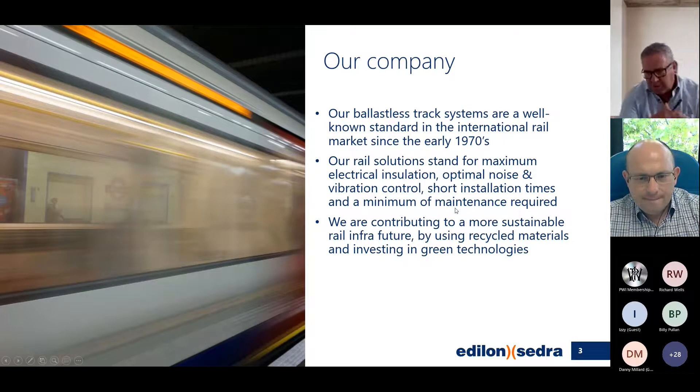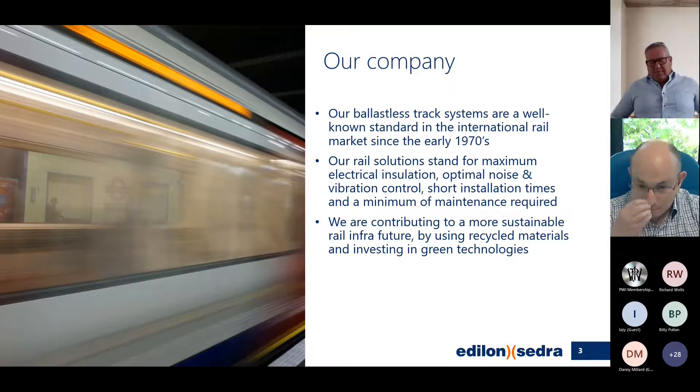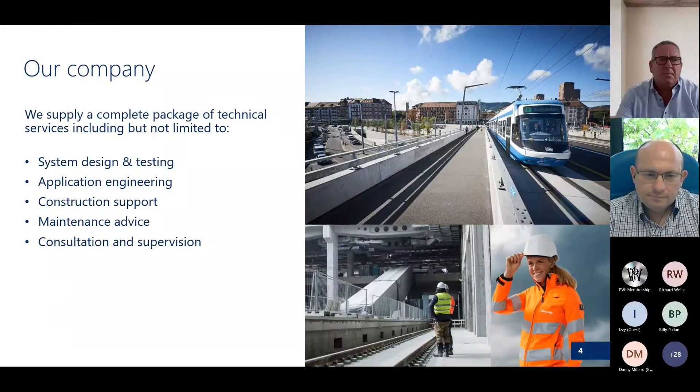We also contribute to sustainability infrastructure, using recycled materials and green technologies. Within our company we work and supply different types of services including design and testing, application engineering which Miguel heads, construction support, maintenance advice, consultation, and supervision. It's quite a broad spectrum of what we can do.